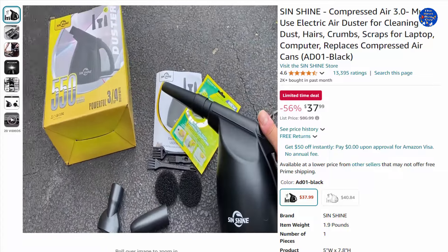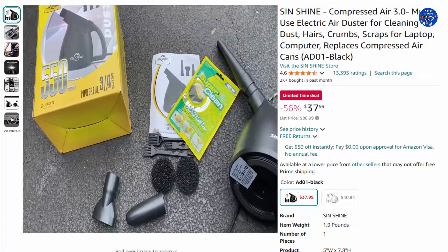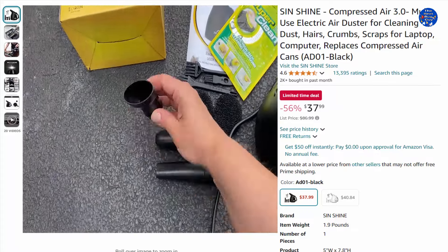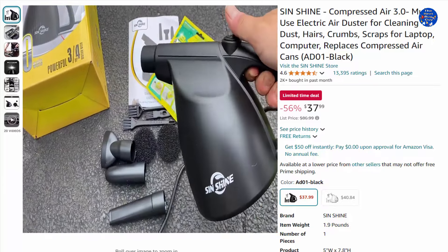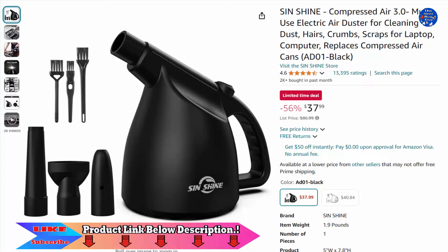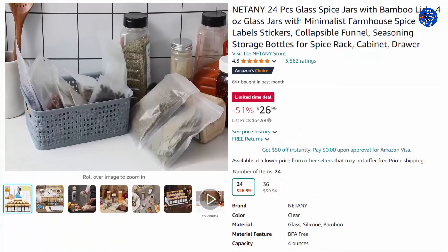It features strong light irradiation to easily point to the clean area. With an extra-long 10-foot cord and weighing only 1.9 pounds, it has a momentary switch — hold and press for power, and it automatically turns off when the button is released. 56% off this $37.99 item, only on Amazon today.